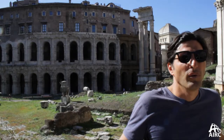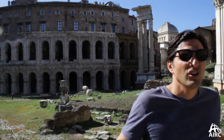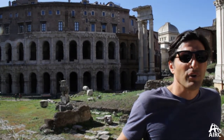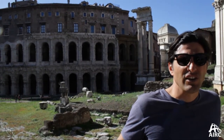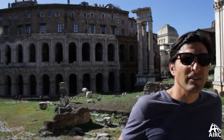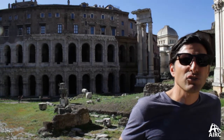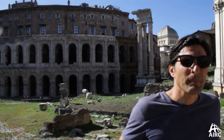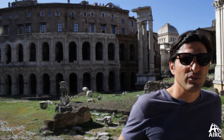Ancient Rome did not exist in a vacuum. And after the fall, the city was torn down, stripped, burnt, and reused — recycled. And nowhere is that recycling clearer than here at the Theater of Marcellus. You hear a lot about the conservation of Rome. We've seen a lot of the sites of ancient Rome that are being restored today. But so much more needs to be done if we want to preserve the eternal city.